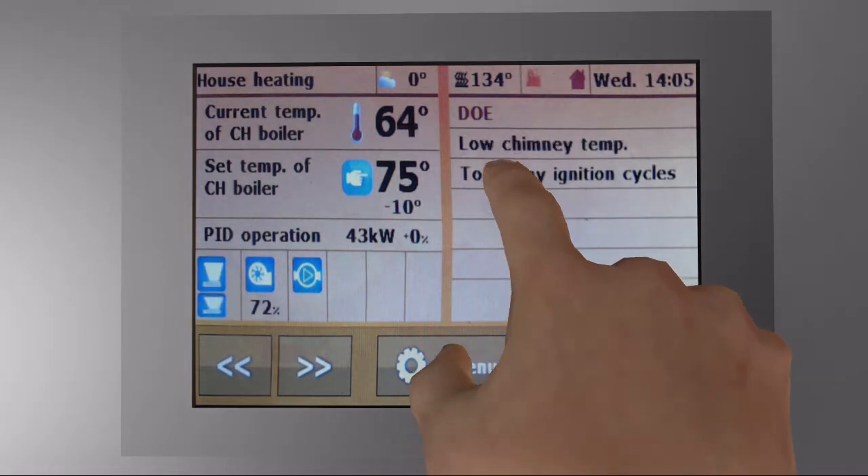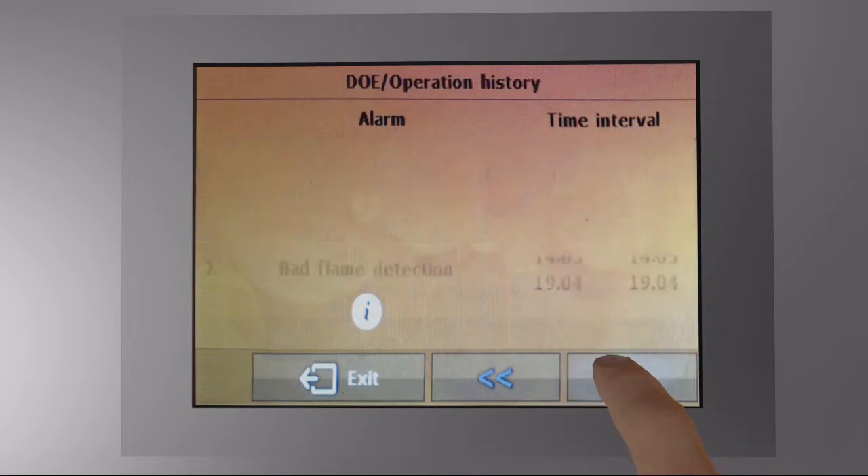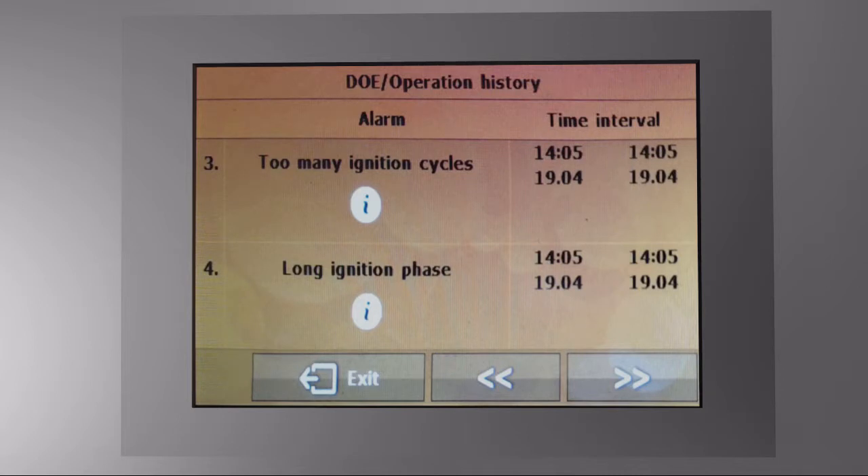If you see any message, just click on the panel to display a full list of all messages with the time of appearance. Select the type of message you want to know more about and click on it for a detailed explanation.